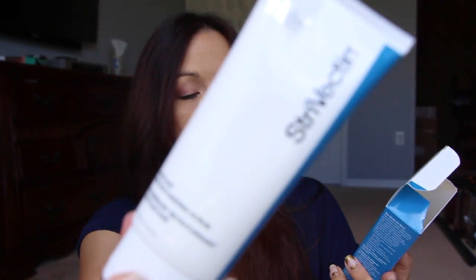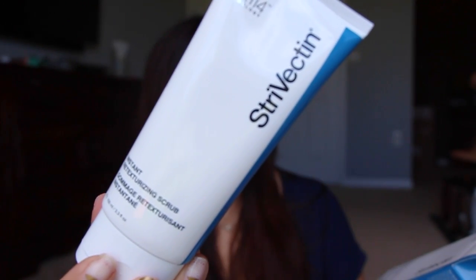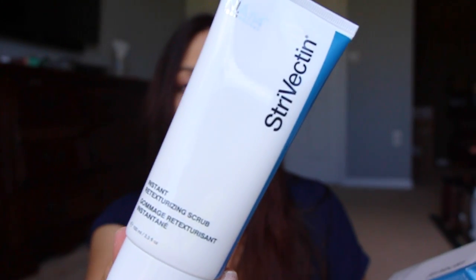Next I got the Instant Retexturizing Scrub. I think it's for the face — it says it's an effective skin surface exfoliant to smooth texture for a visibly brighter, more even complexion. I'm excited to try that out. I also got a small sample of the Strivectin Repair and Protect Moisturizer with SPF 30 — just a little moisturizer you can take on the go or keep at your bedside if you forgot to put some on for the day.